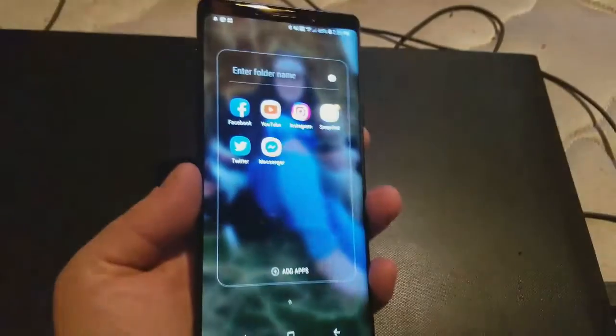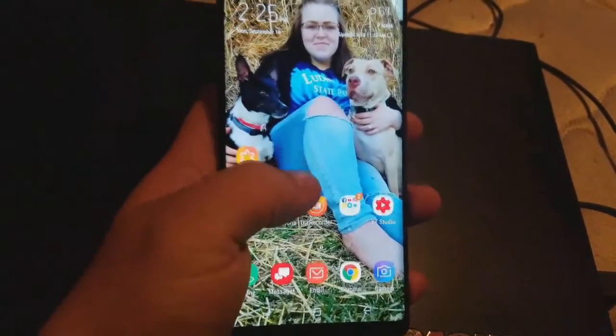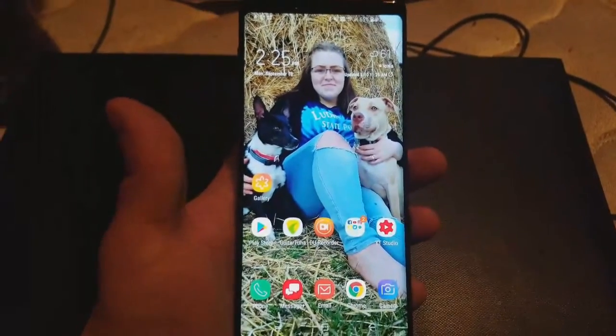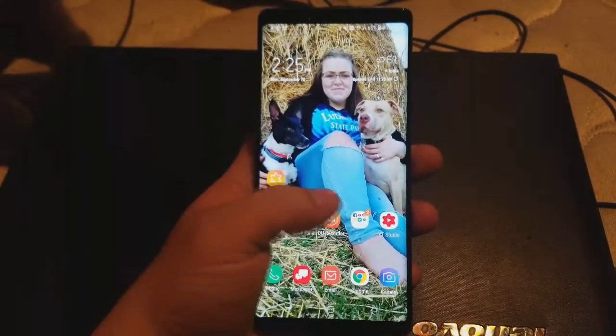All the captured footage was done on the Samsung Note 9, except for the recording of the Note 9 itself, which was shot on my Samsung S7. Both camera qualities are pretty average for top-of-the-line phones, so the camera resolution is amazing and better than anything else out there on the market.